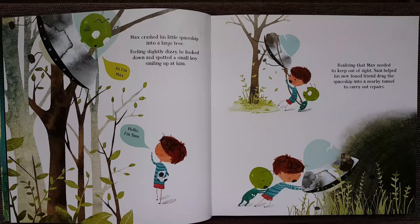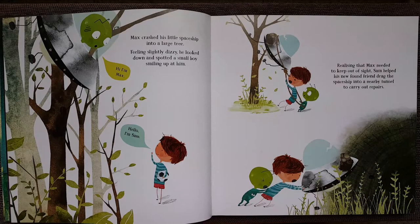Hi, I'm Max. Hello, I'm Sam. Realizing that Max needed to keep out of sight, Sam helped his new found friend drag the spaceship into a nearby tunnel to carry out repairs.